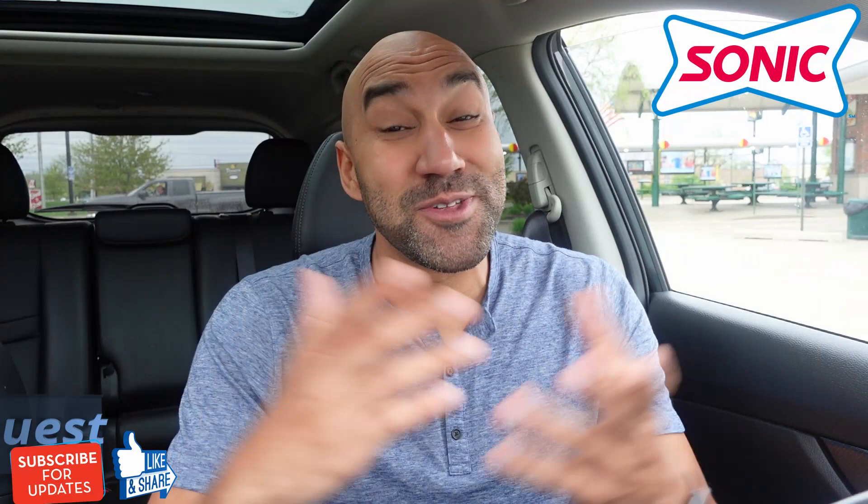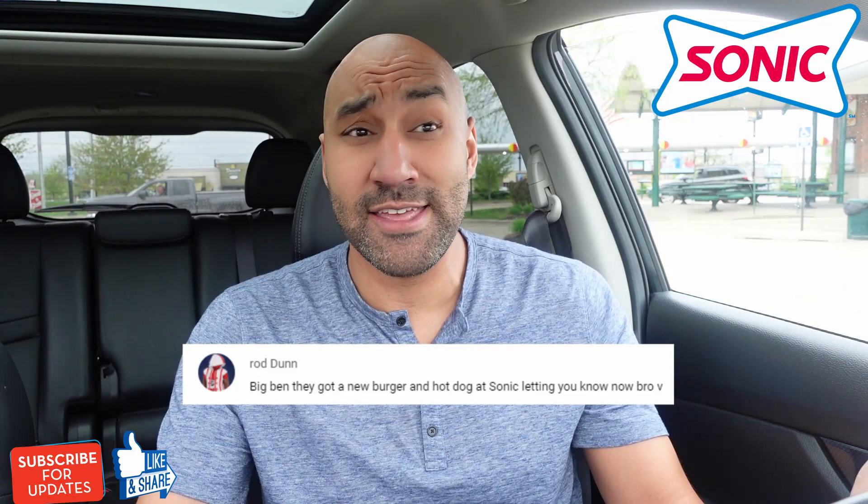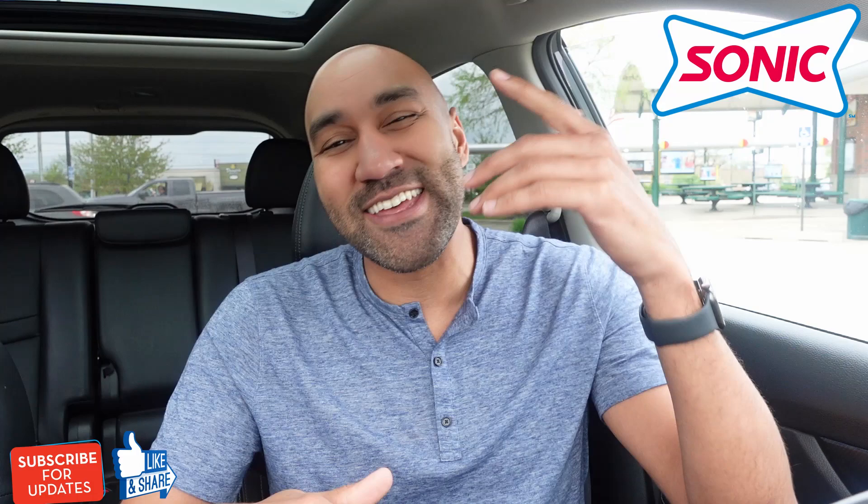I actually do subscriber reviews, like I'm doing today, because my boy Rod Dunn said, 'Big Ben, Sonic got some new items, bro. You got to go check them out.' So shout out to you, Rod Dunn. Today, we are checking out two new items — we're checking out the Twisted Texan.